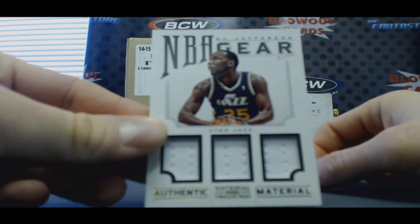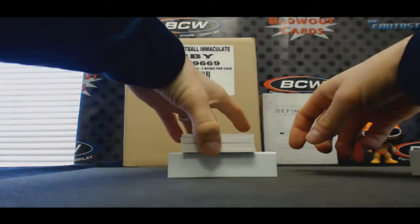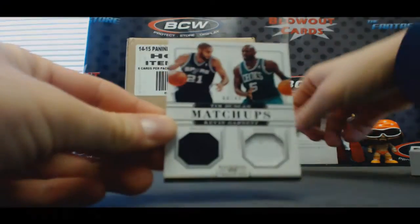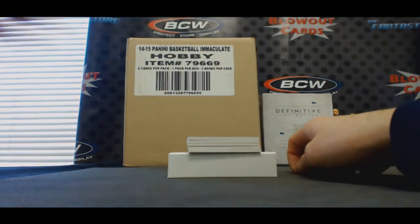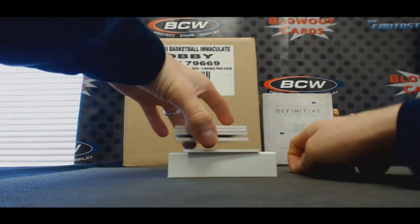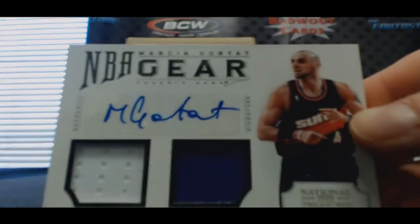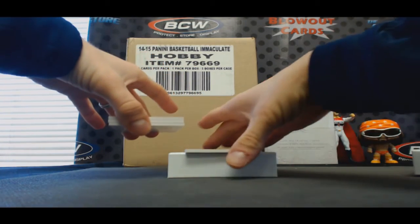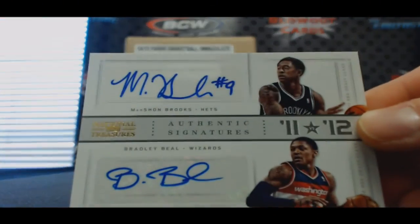Triple — Al Jefferson to 99. Duncan and Garnett matchups to 49. Gortat to 49 NBA gear. My boy Mr. Beal — Marshawn Brooks to 25.